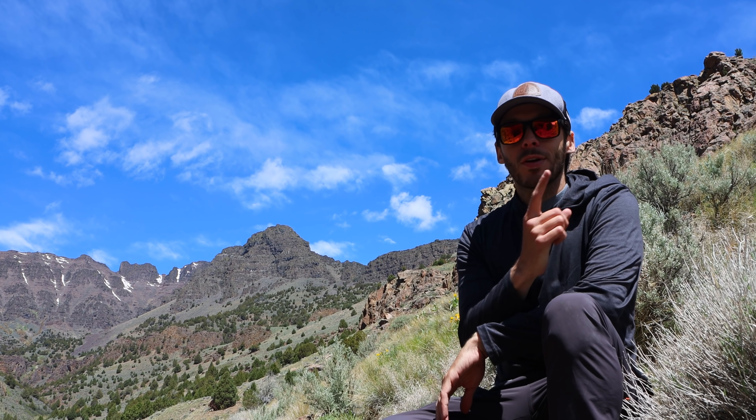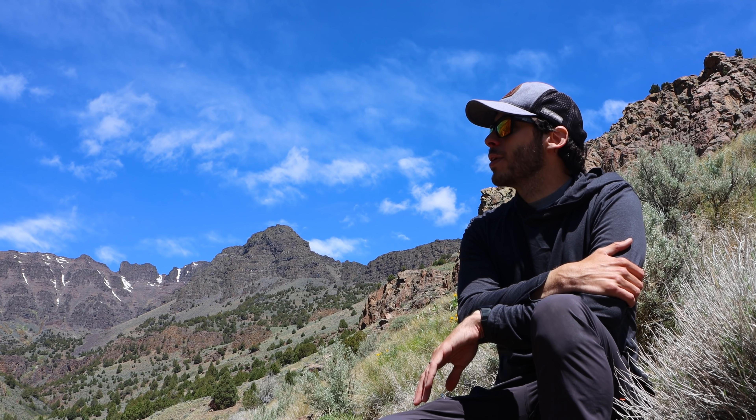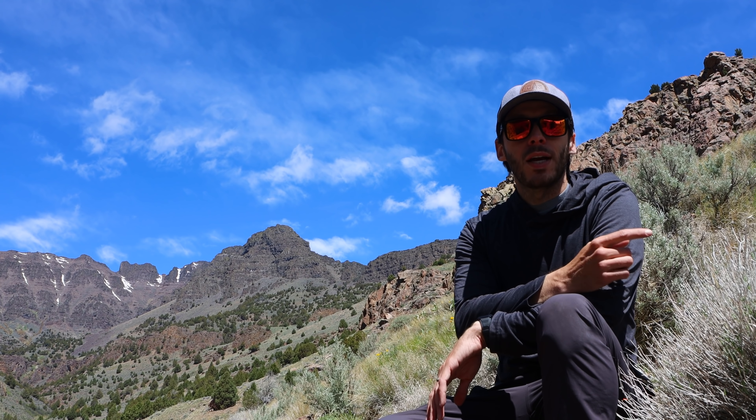I'm not going to film most of the way back, but there is one more thing I want to see. I kept my eyes peeled for it hiking up but couldn't find it. I just looked it up — I get a faint phone signal up here — and I think I have a potential location for it. If I find it, I'll show it to you; otherwise, I'll see you back at the car.